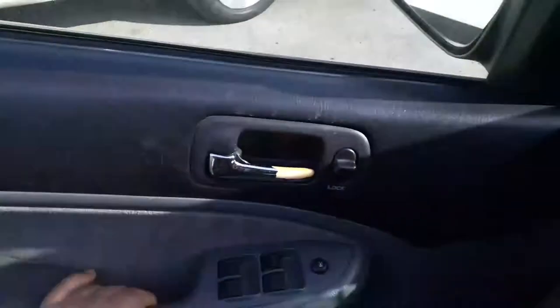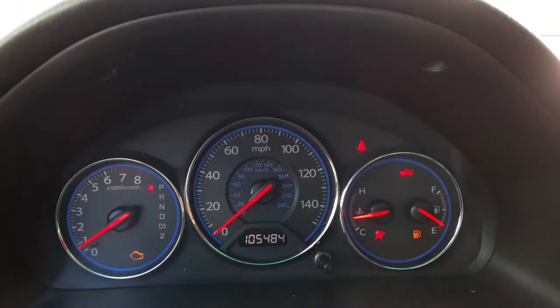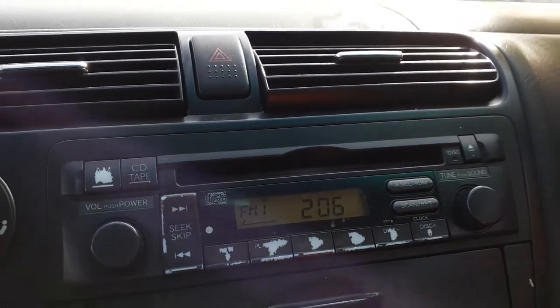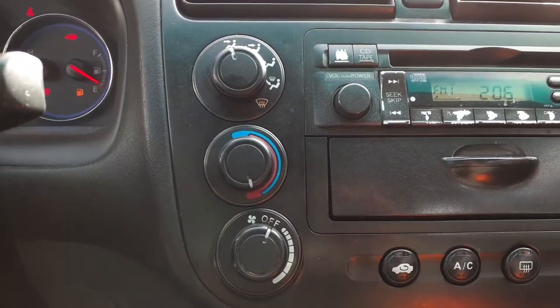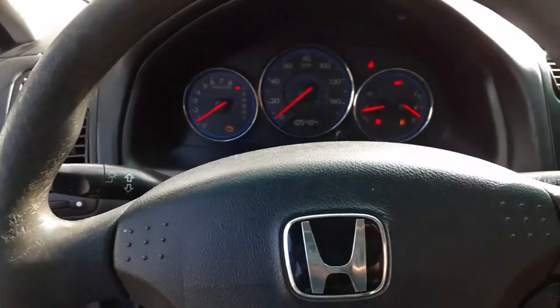Okay, let's go to the inside of the car. There's your 105,000 484 on the odometer. The radio — as you can hear, it does work — it's an AM/FM CD. Buttons are worn but it does work. There are your heater controls, three knobs.